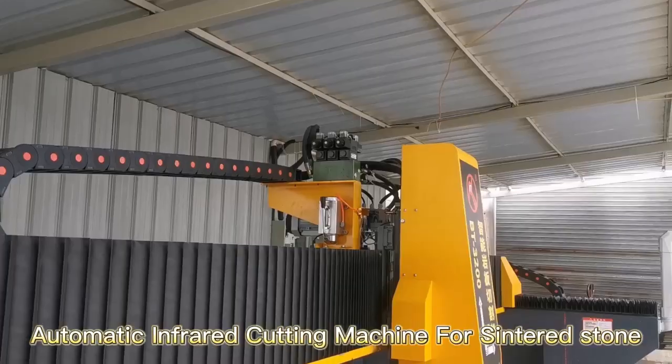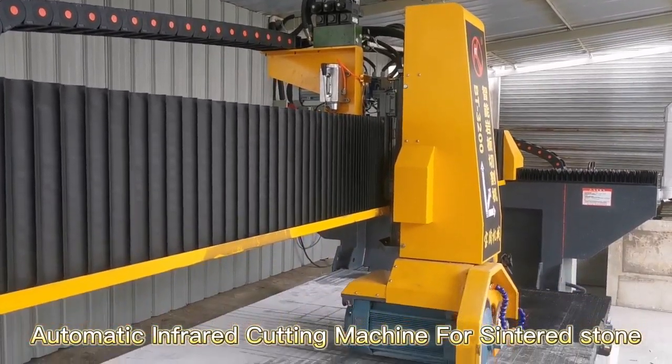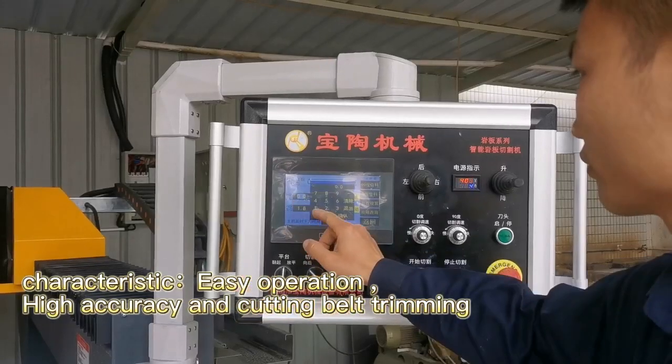Automatic infrared cutting machine for centered saw. Characteristics: easy operation,